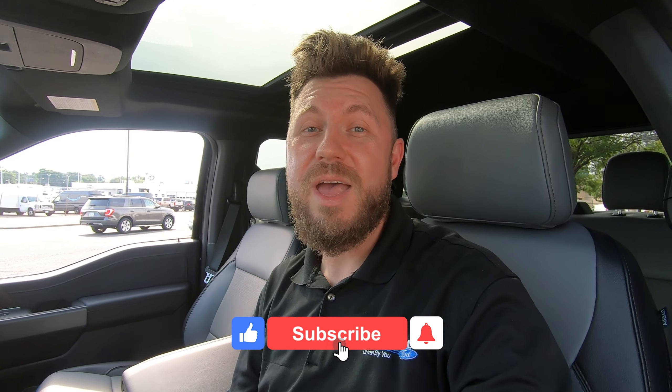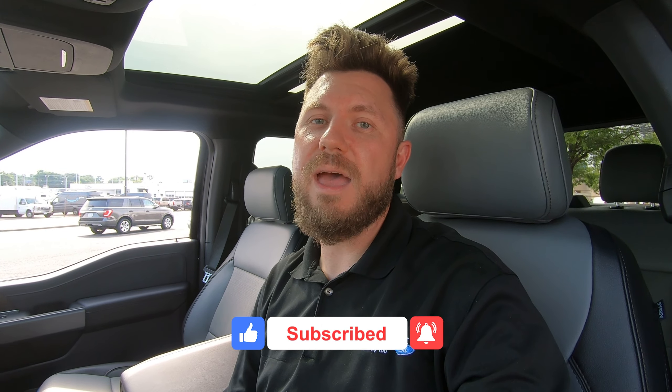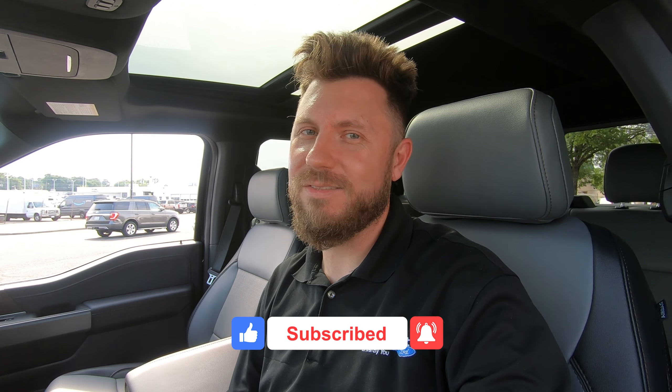We will make sure to get you in an F-150 Lightning as soon as we can, and of course you're going to get our five-star customer service because we are driven by you. Please take a moment to like this video, subscribe to our channel, and let us know what you think of the F-150 Lightning in the comments. Thank you for watching — see you on the next one.